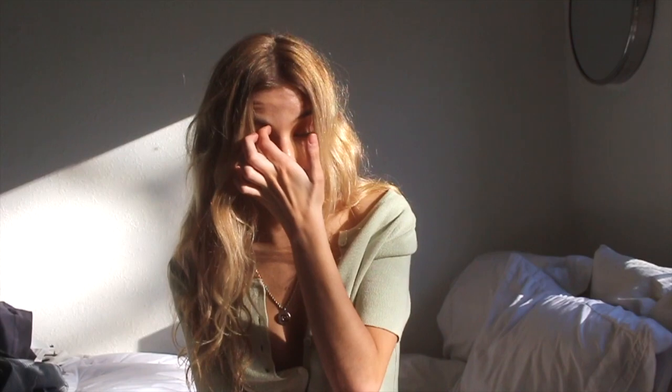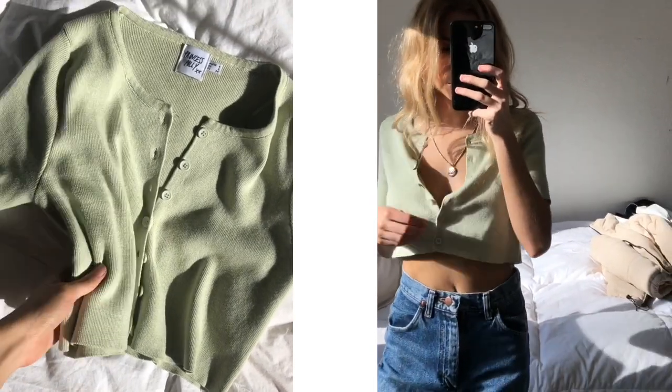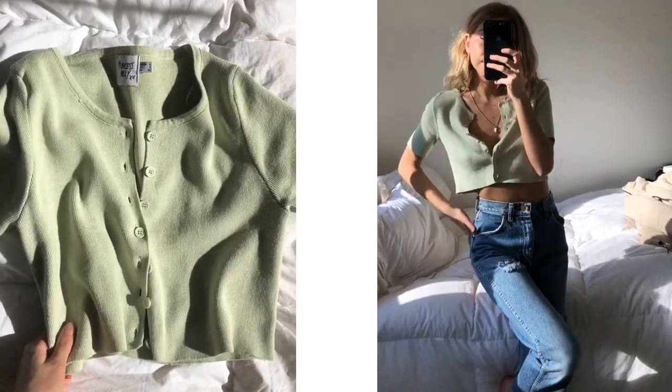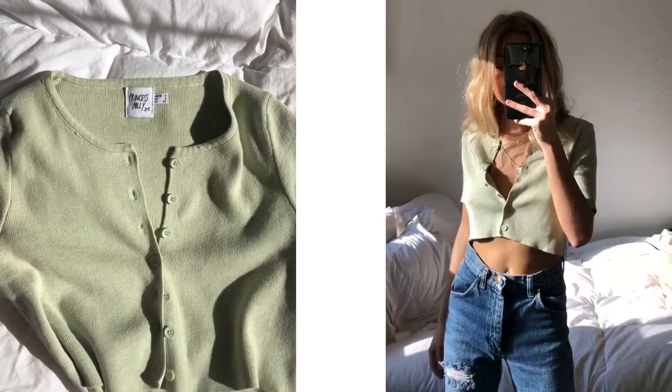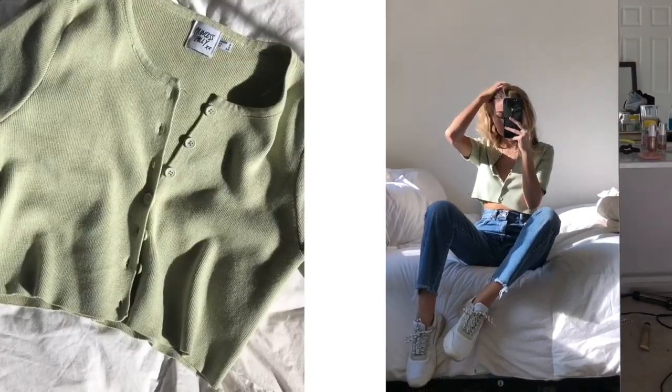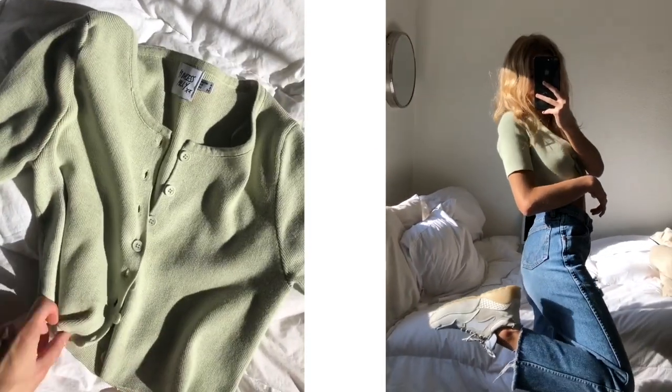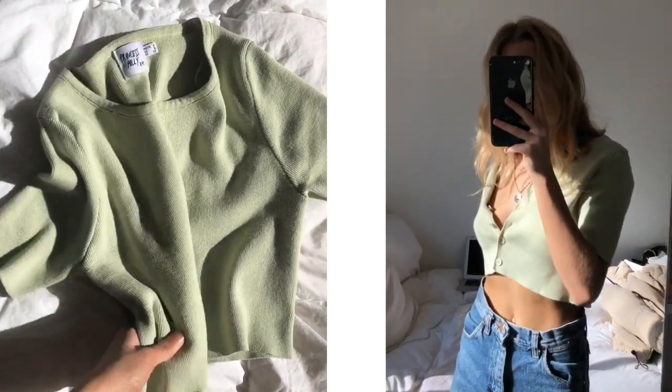They also offer Afterpay for all US customers. So I'll start with the shirt I'm wearing right now, which is a little pistachio green cardigan with cute little buttons and quarter-length sleeves. All the buttons are the exact same color as the sweater, which I think is really cute. For my first look with this top, I styled it with medium wash jeans with a little rip in the thigh and a raw hem. I paired it with chunky white sneakers for a pretty casual, comfortable look.